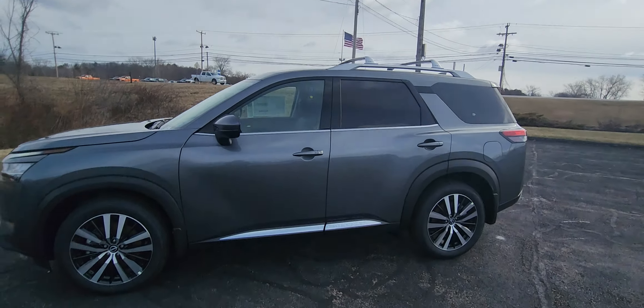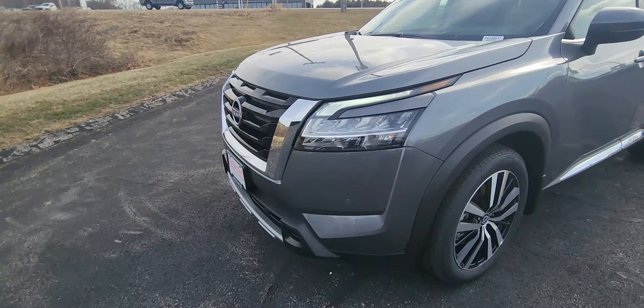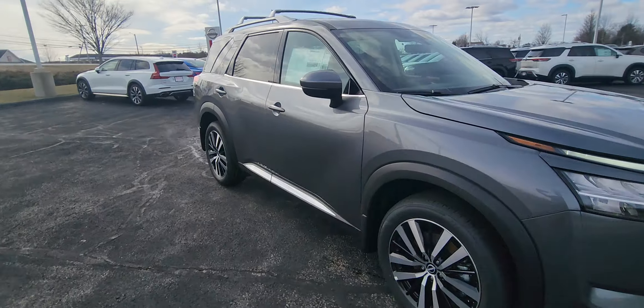it's got those roof racks and a panel moonroof. Giving you a quick walk around so you can check it out. Check out the really nice headlights and that new Nissan emblem. It's been out for a couple years, but really, really sharp looking.